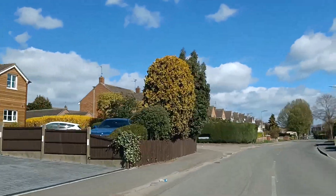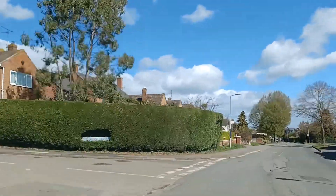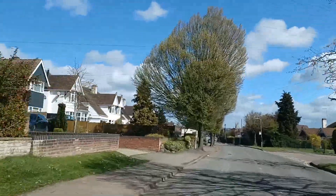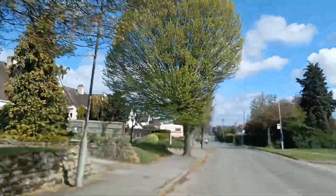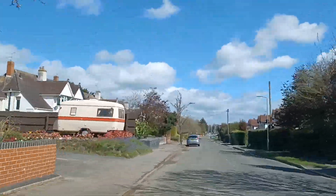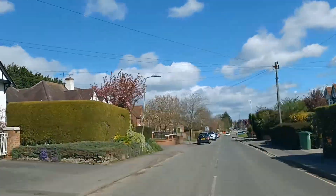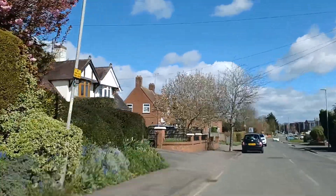It's a fairly straightforward drive down here. All we've got to worry about is meeting situations with vehicles parked by the side of the road — it's not a particularly busy road. Just looking ahead, I've spotted the meeting situation nice and early.